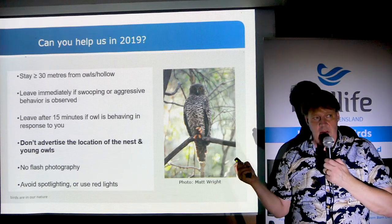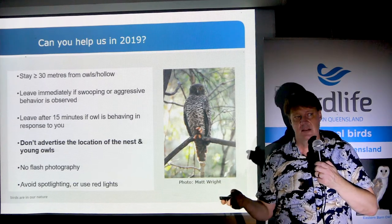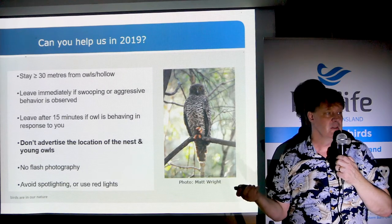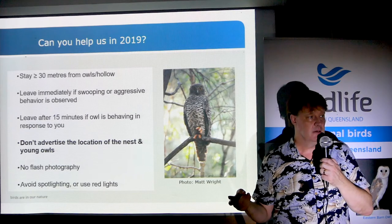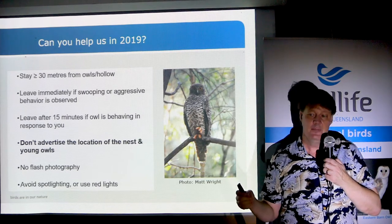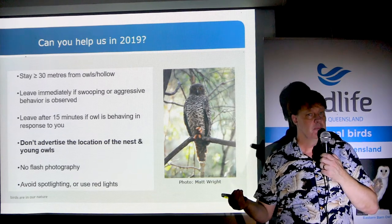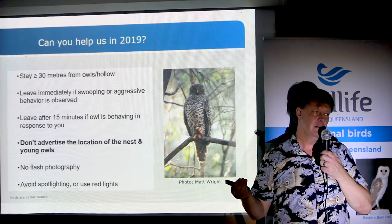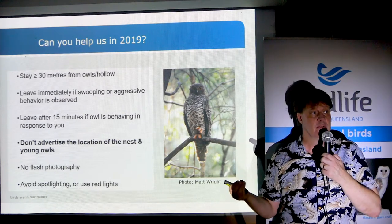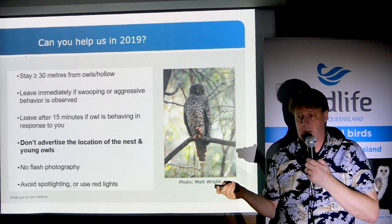A couple of the important things in that document: one, you're not going to tell anyone who's not signed up to the project where a Powerful Owl breeding hollow or roosting site is. If a regular site used by Powerful Owls becomes widely known, visitation can impact their breeding success. In New South Wales, some aggressive owls have hurt people, so please don't advertise the location.